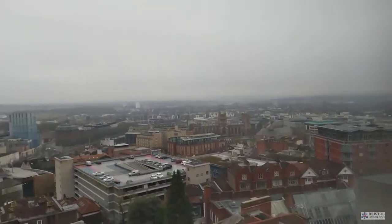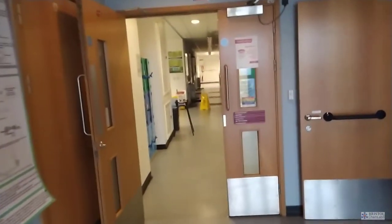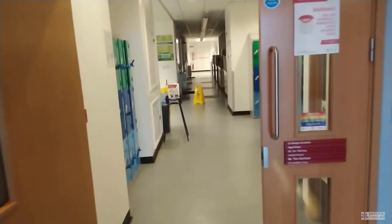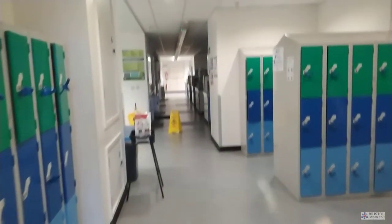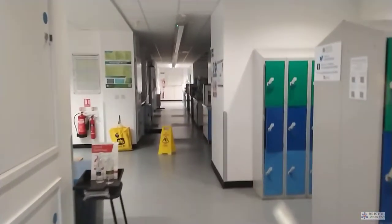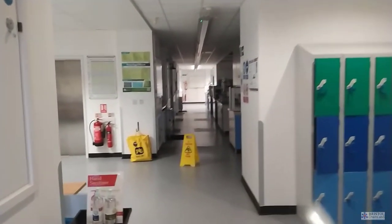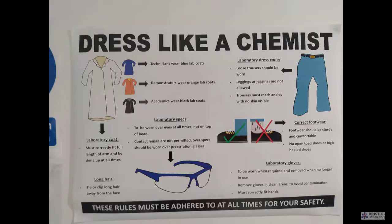On entry to the teaching laboratories on either floor you'll find a bank of student lockers. Whilst you're in the laboratories, these are for storing your outside coats, bags, and any parcels that you cannot take into the laboratory. What you will need to take in with you is possibly a pen and paper or a laptop. At this point students need to put on their lab coats and safety glasses before entering the laboratory proper.